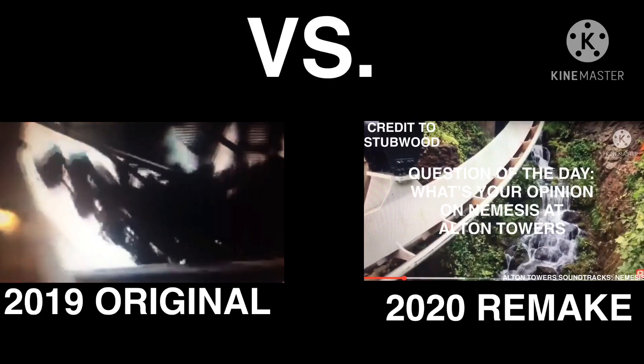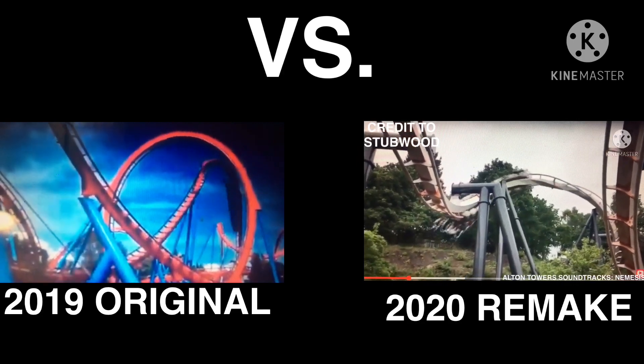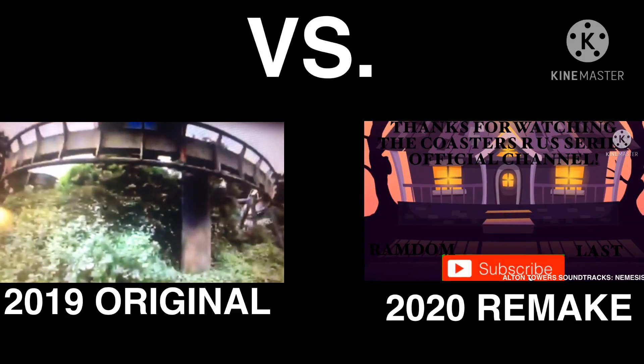Question of the day: what's your opinion on Nemesis at Alton Towers Resort? Please let me know in the comments. Anyways, thanks for watching, and I will see you all next time.